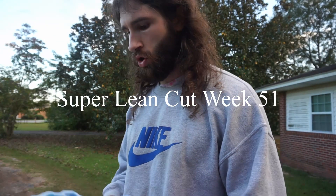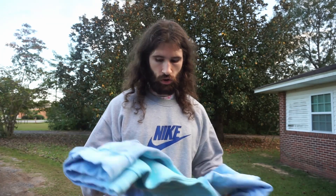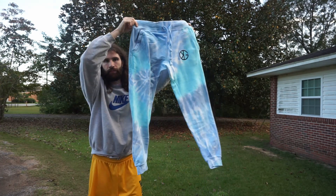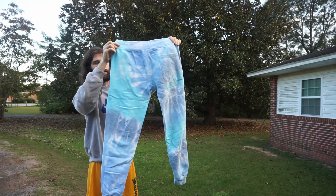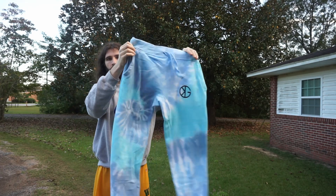Alright, we're outside to show y'all the new merch — they'll probably be online by the time this video is up. So this is the new joggers, tie-dye — first tie-dye jogger. They've got three other pairs of joggers and they're all tapered, as y'all can see.